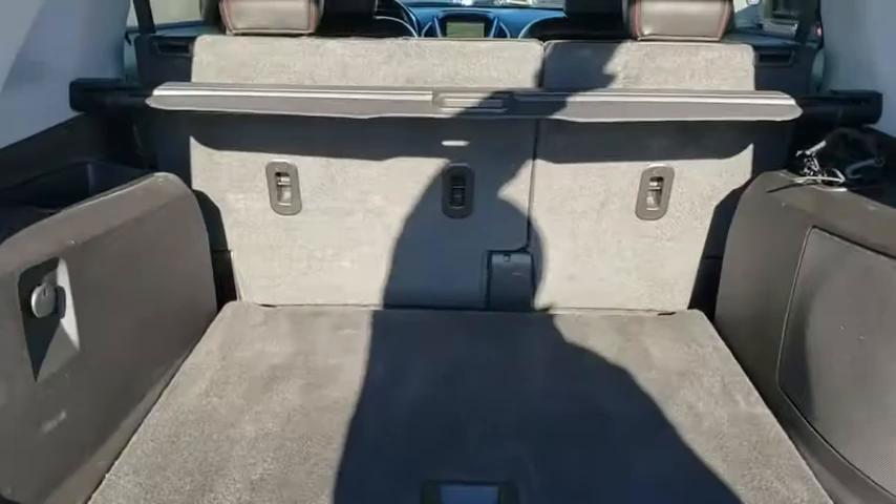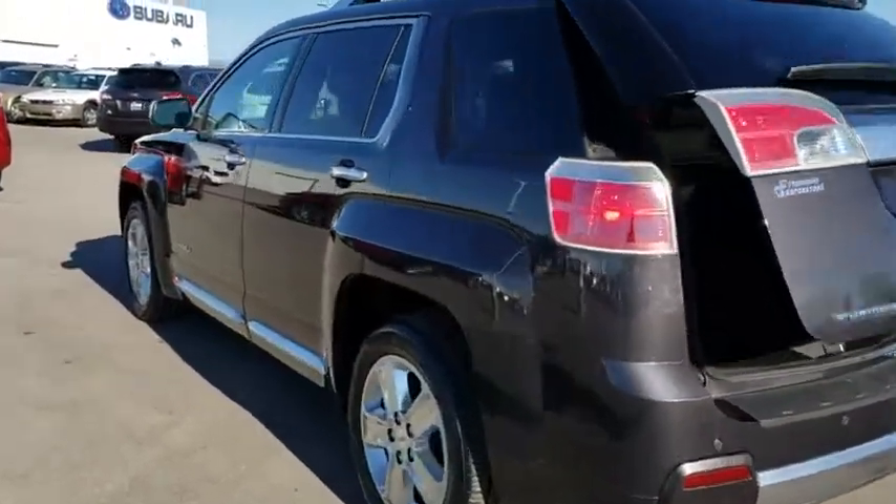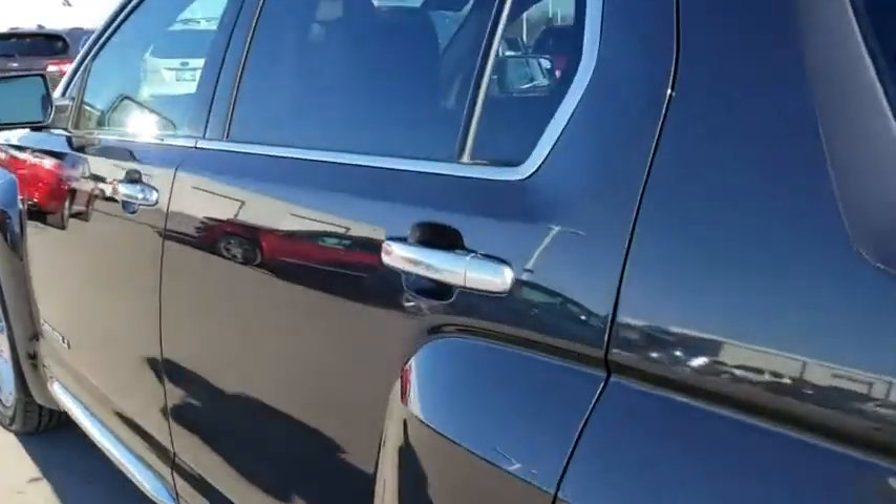Remote engine start, stability control, traction control, steering wheel audio controls, keyless entry, power passenger seat, backup camera, power liftgate, and anti-lock braking system.